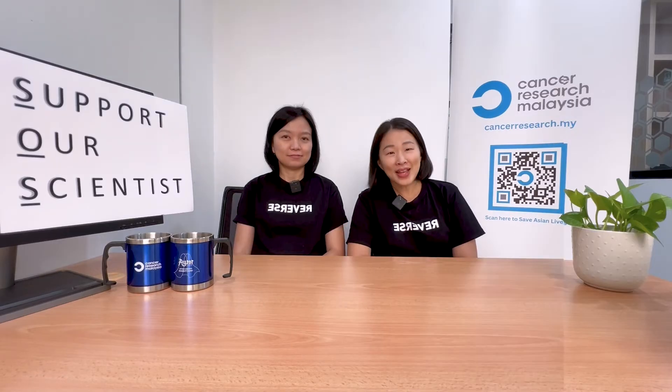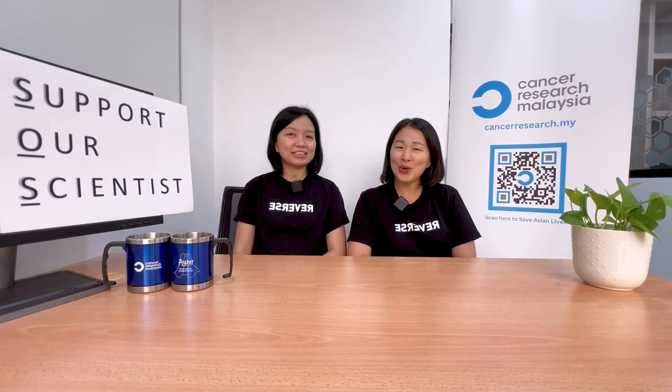We have done that successfully for oral cancer. Now we hope to expand it into other cancers that are common in Malaysia. That's why we need your help for our new campaign, SOS — Support Our Scientists.